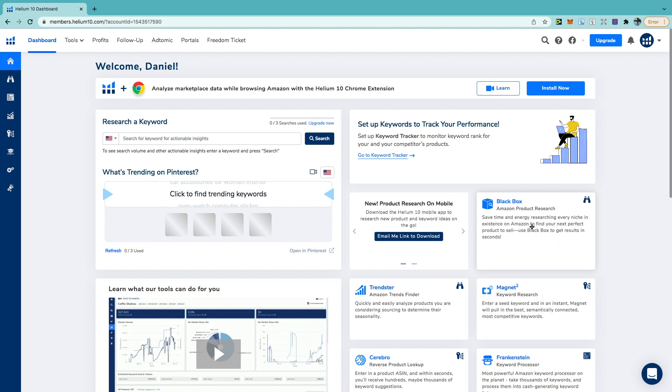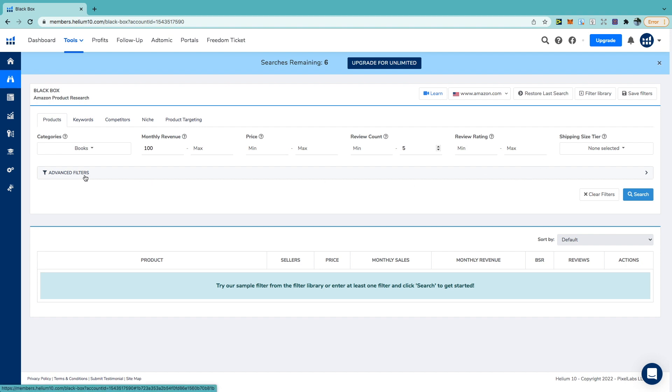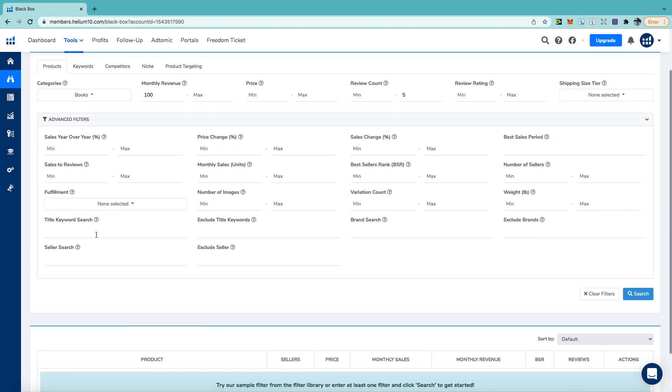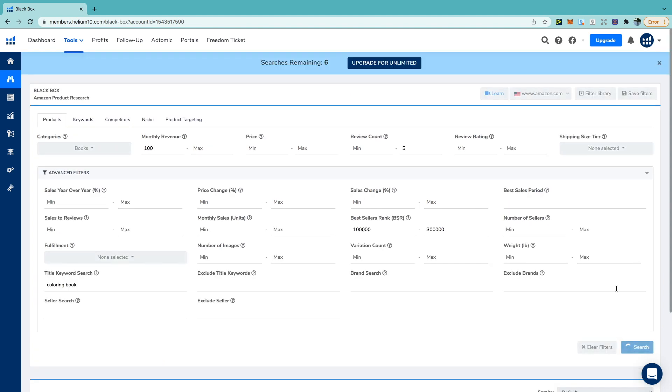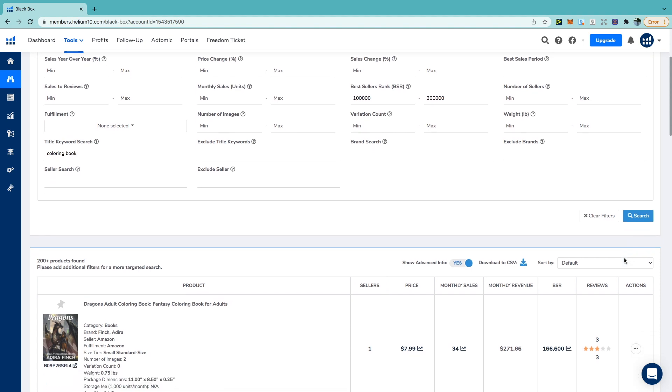Click Black Box on the far left, then select categories and make sure you've ticked books. For monthly revenue minimum, I'll put $100. For review count, I usually put a max of 5 to 10, because you don't want to compete with a book that has 50 or 100 reviews. Leave the review rating blank, then click advanced filters. You can type in a specific title keyword — I've put 'colouring book.' For the bestsellers rank, I look between 100,000 and 300,000. Then click search and scroll through the results.